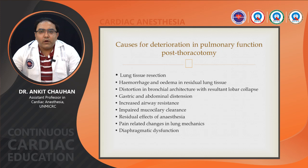Causes for deterioration in pulmonary function post-thoracotomy include: surgical manipulation, lung tissue resection, hemorrhage and edema in residual lung tissue, distortion in bronchial architecture with resultant lobar collapse, gastric and abdominal distension, increased airway resistance, impaired mucociliary clearance, residual effect of anesthetic drugs, pain-related changes in lung mechanics, and diaphragmatic dysfunction. These all lead to pulmonary function deterioration post-thoracotomy.